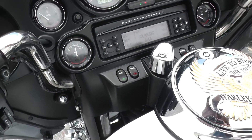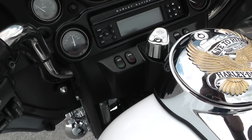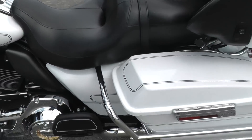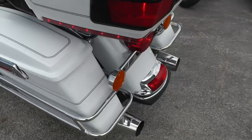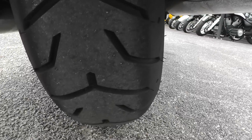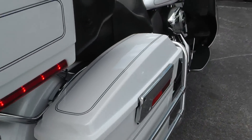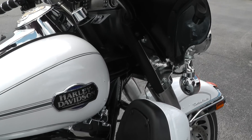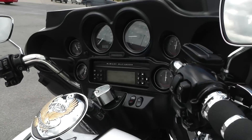Give it a listen real quick. That's factory exhaust so it runs pretty quiet. Good tire on the back, lots of meat left there. No engine noise, smoke, or any of that.